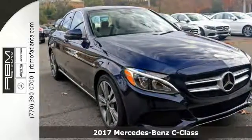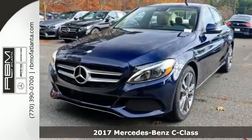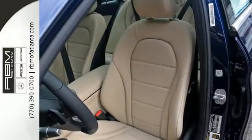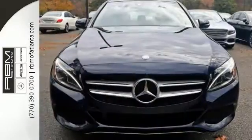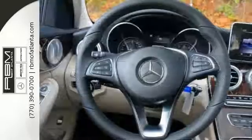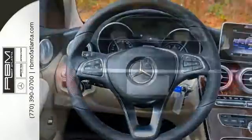The lines between practicality, performance and comfort blur together with this 2017 Mercedes-Benz C300. With great features like a backup camera, Burmester surround sound and heated seats, this sedan is sure to please. It also has a panorama sunroof and rain sensing wipers.